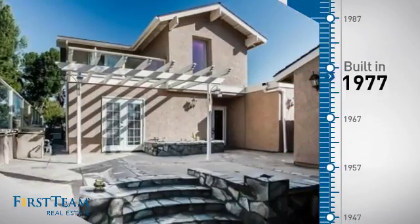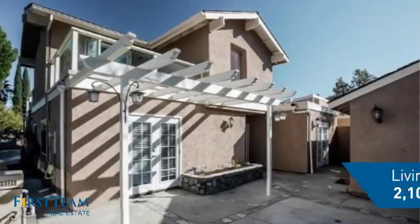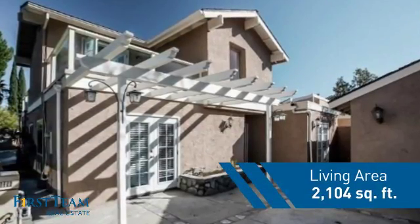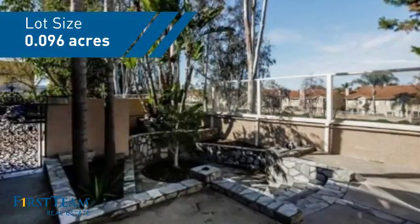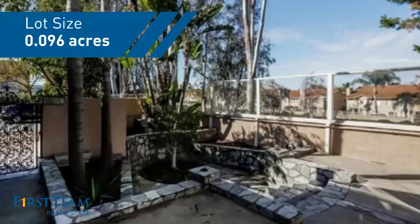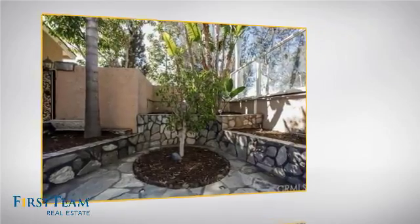This property was built in the late 70s and features over 2,100 square feet of space, giving you a spacious layout to play host or kick back and relax after a long day. Inside, you'll find 4 bedrooms so everyone has a private space to come home to.